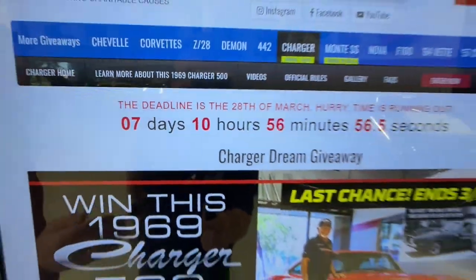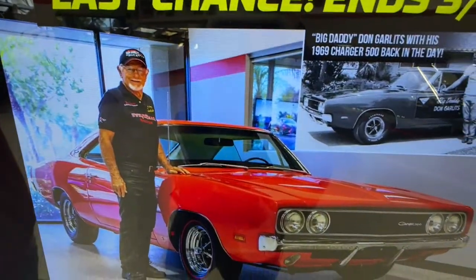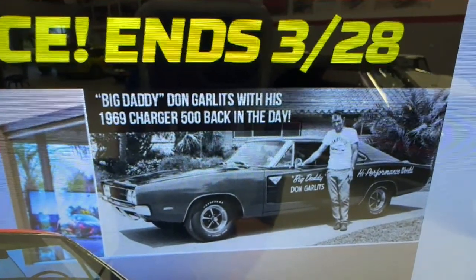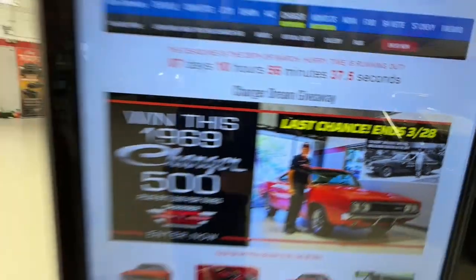I've been getting questions about Don Garlitz. Don here with our Charger 500 — they made 392 of them. Don with his Hemi Charger 500 back in the day — not the same car. Remember, ours is a 440. But the reason we're showing that is Don Garlitz knows Dodge, and Dodge sent him a Charger 500.